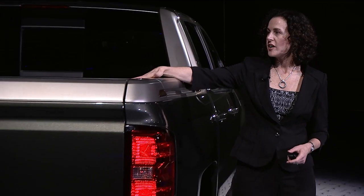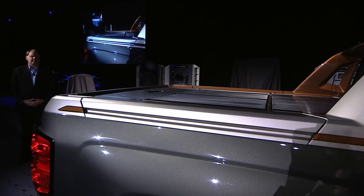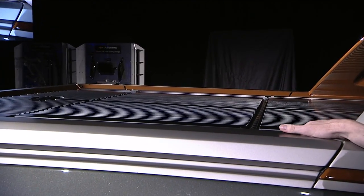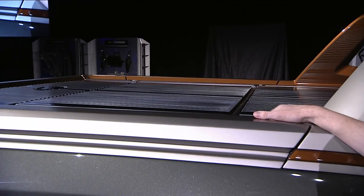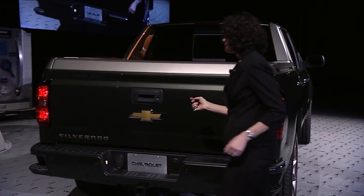On top, we've got a three-piece rigid panel system. Each panel supports about 250 pounds, and each can be locked independently in place. So once the tailgate is up, you've got locked, water-resistant storage.